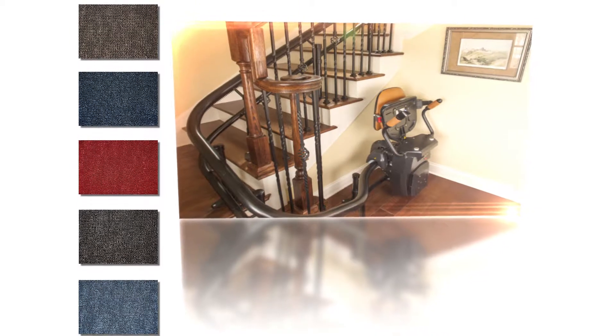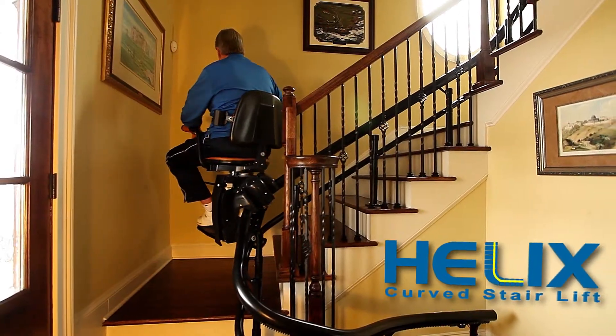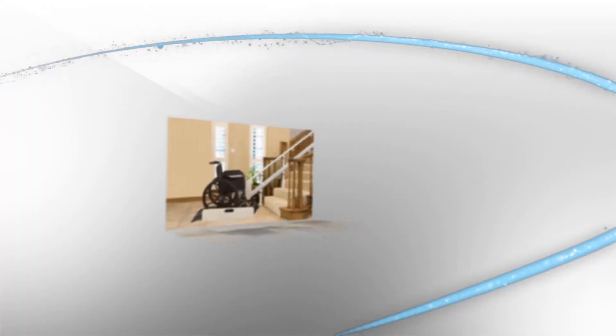With color options and a slim silhouette that tucks away neatly when not in use. Helix — it's a new level of convenience. Ask about Helix and other innovative Harmar accessibility solutions today.